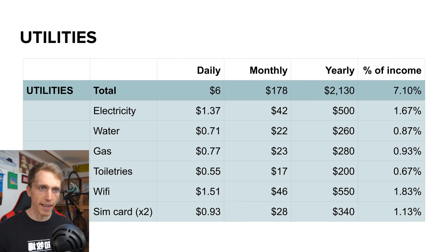Moving on to utilities — I've broken these down by category. Electricity is our second largest utility expense at $500 a year, $42 a month, and it varies quite a bit by month. Water is $260 a year, $22 a month. Gas is about the same — we've got gas stoves and my wife loves to cook, so our gas bill may be a little higher than average. Toiletries and random accessories are $200 a year, $17 a month, since we buy just the bare minimum. Wi-Fi is actually our biggest utility expense at $550 a year, about $46 a month, which is really crucial since we work online.